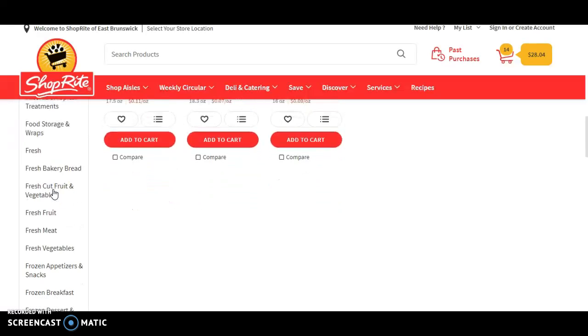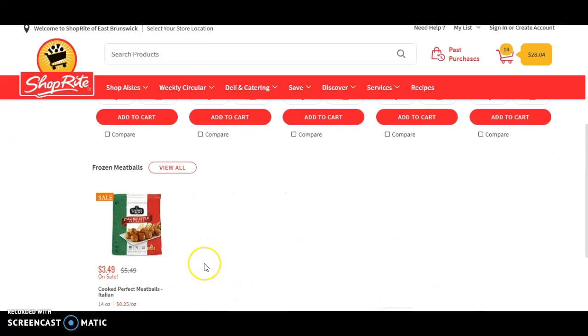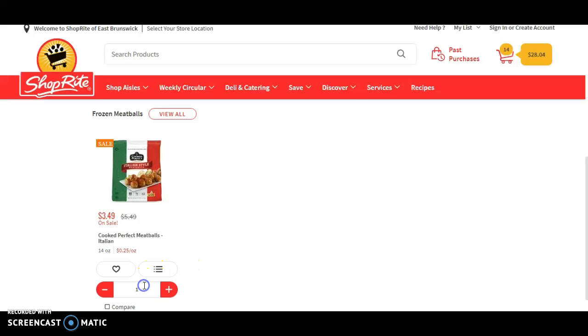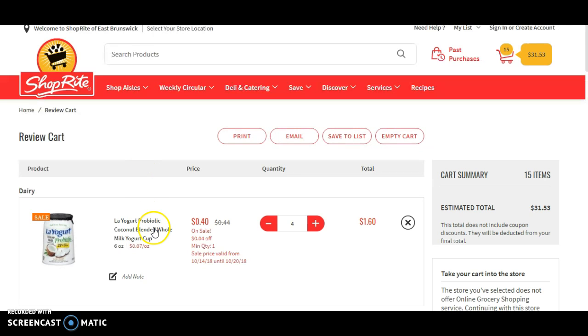poultry, dairy, frozen foods, really anything. So I'll give you guys an example. Let's say I wanted to get something frozen. I do like to get frozen stuff because it lasts longer, it won't go bad, and it usually comes in bulk.